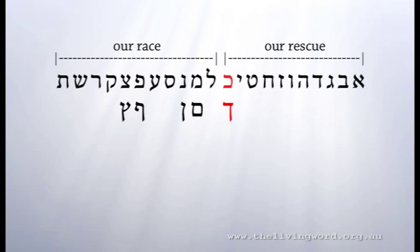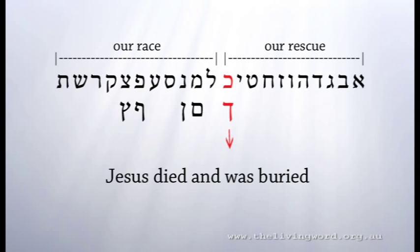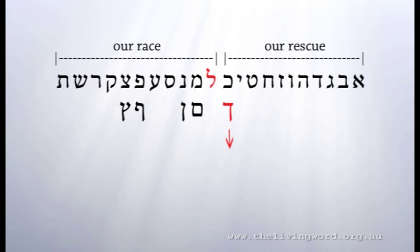Kaf ends the first set of 11 letters, and Kaf is the first of the Sofit letters. Kaf extends down below the line when it comes at the end of a word. It speaks of the fact that Jesus died and was buried, and we who are trusting in Him also died to the old life and were buried with Him.